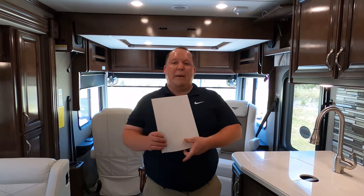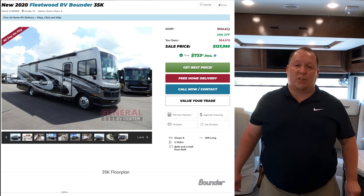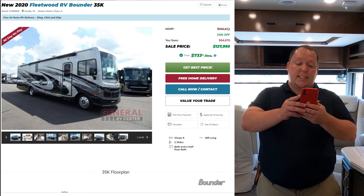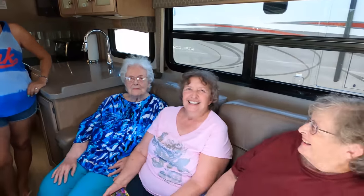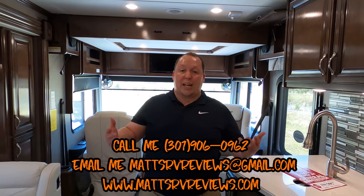It's now time for the MSRP. The MSRP on this motorhome is $192,873. The sale price shows $144,995, and right now it's heavily discounted to $127,995. But Joyce and her family didn't pay that. Joyce texted, called, emailed, and FaceTimed. You can reach us at 301-906-0962, mattsrvreviews@gmail.com, or check out mattsrvreviews.com where you can also get your official sticker.